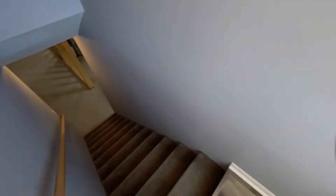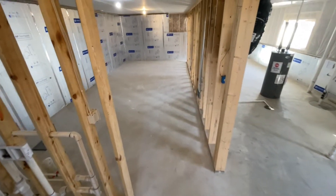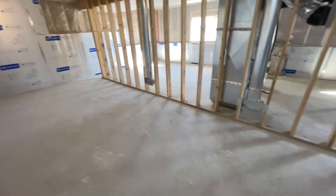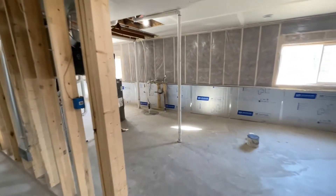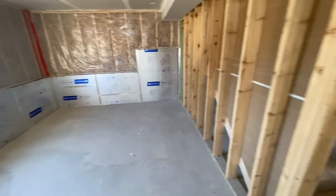We'll take a look downstairs quick. You have a ton of options down here — you could make a home gym, whatever you'd like. There will be a washer and dryer installed right here, and that will be included in the home. Unfinished basement so tons of storage space. You do have your utilities over here — your water heater, furnace, and more storage. Very nice to have.